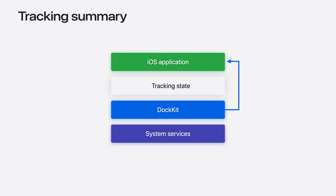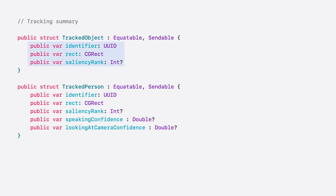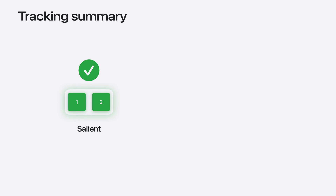If your application is using Docket intelligent tracking, you can get a summary of tracked subjects with important attributes. We can query the tracking summary using the tracking state's async sequence. The tracking state includes a time — when the state was captured — and a list of tracked subjects. A tracked subject can either be a person or an object. A tracked subject will have an identifier, face rectangle, and saliency rank. If the subject is a person, we also provide the speaking confidence and looking-at-camera confidence. The saliency rank represents our assessment of the most important subject in the scene. Rank starts from 1 and increases monotonically — a lower rank indicates higher importance. For instance, rank 1 is more salient than rank 2.